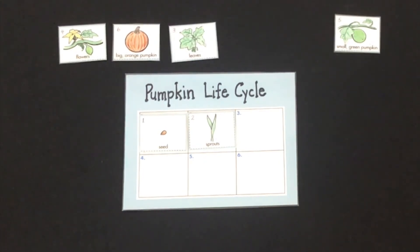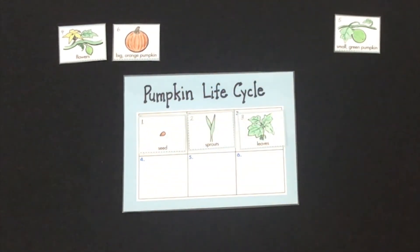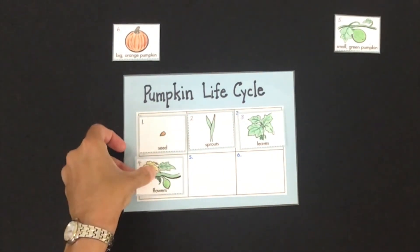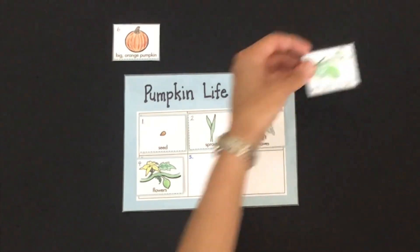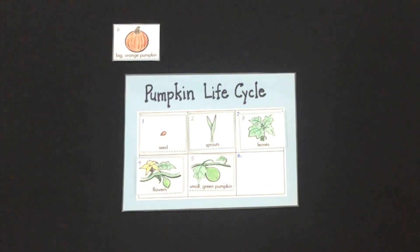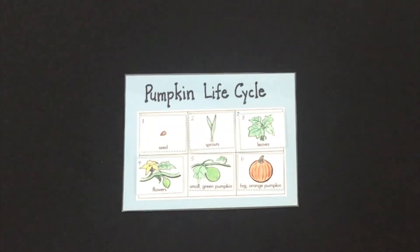What do you think comes next? The leaves grow bigger, pumpkins grow on a vine, and the vine grows bigger. Then, just like you've seen if you've watched our gardening videos, the flowers emerge. The flowers of a pumpkin look a little bit like the flowers on our cucumber vine — they're both vines. Then a little green pumpkin starts to grow. Remember, fruit grows from the flower. And then the pumpkin gets bigger. When it's big and orange, you can pick the pumpkin.